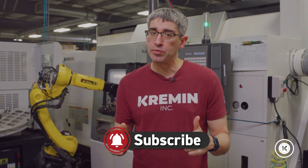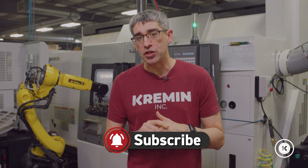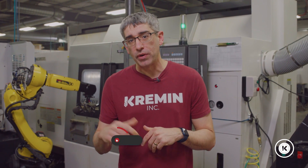If you like what you saw, be sure to subscribe, leave a comment if you have a question, and come back to see more videos from us here at Kremen Incorporated. Take care.